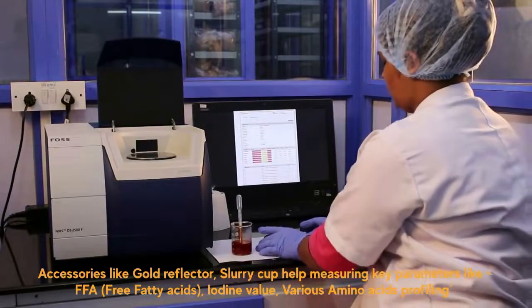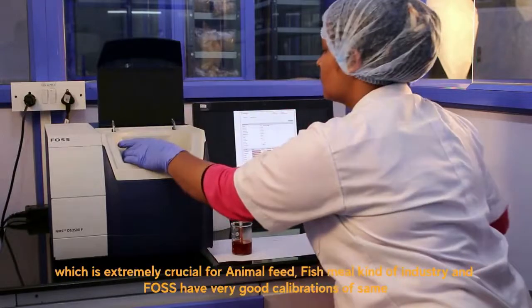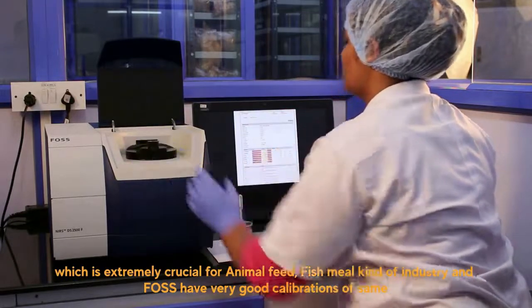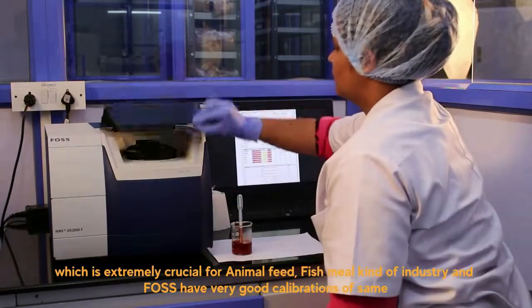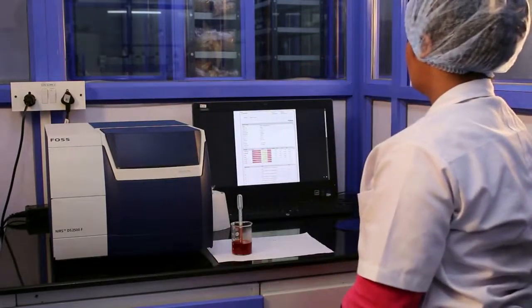We are convinced of its quality of hardware, its user-friendly software, and consistency of results, and most importantly its timely support for services and calibration development. We opted for FOSS Azure Pro Digital service. I think this is a complete solution for our NIRS machine. It safeguards our machines and also it safeguards our data.